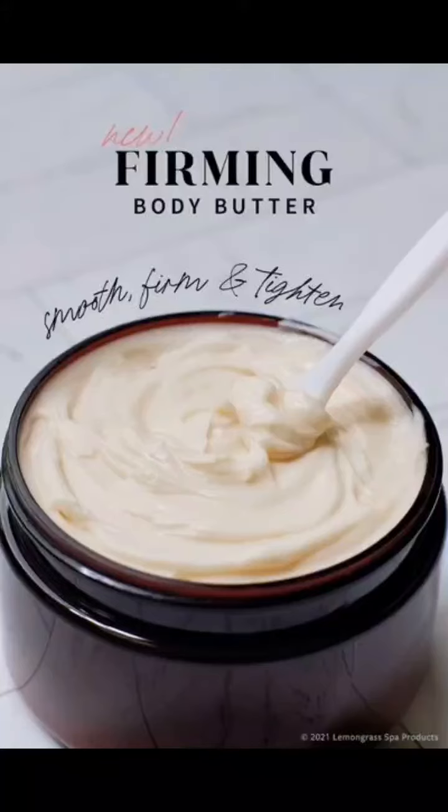Firming body butter. With amazing ingredients, this is going to bring circulation to the area in addition to giving it that buttery soft moisturizer. This product itself has saved many from a cold dry winter, and yes, it will firm up your skin.